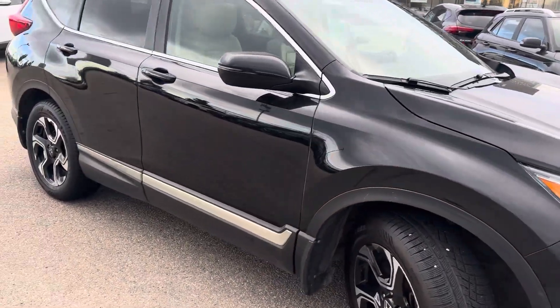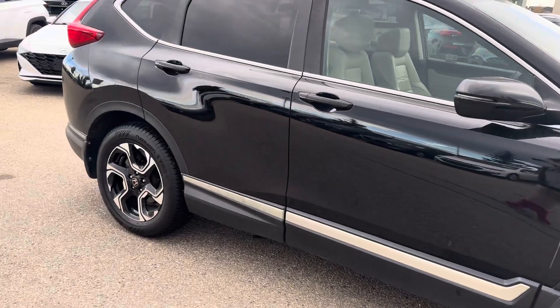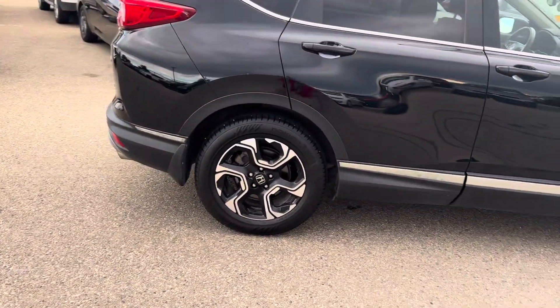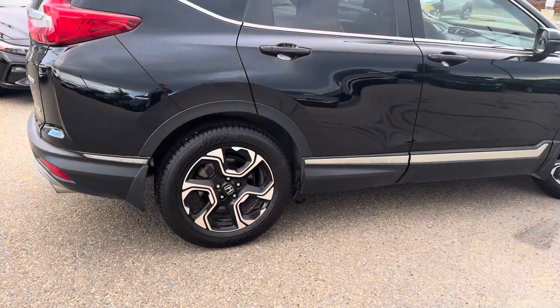It's got rain sensing wipers, cross traffic alert, front collision mitigation, and lane keeping assist, as well as blind spot monitoring. It's sitting on 18 inch tires on your Honda alloys.